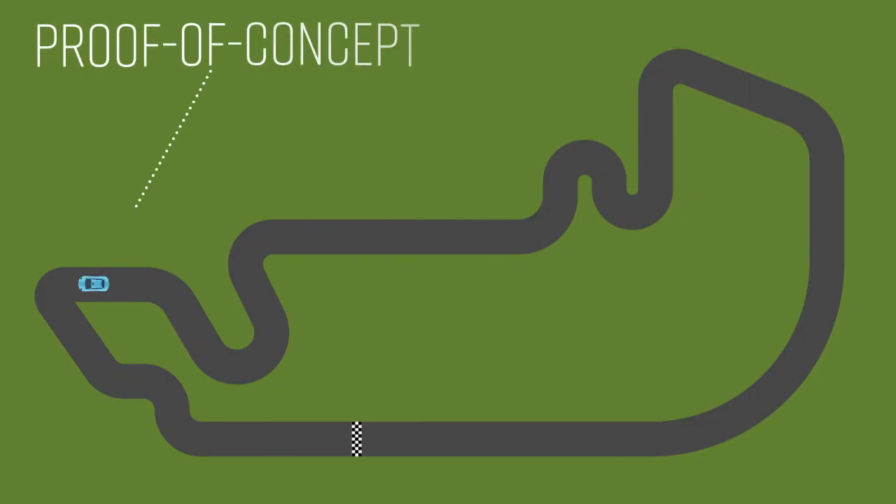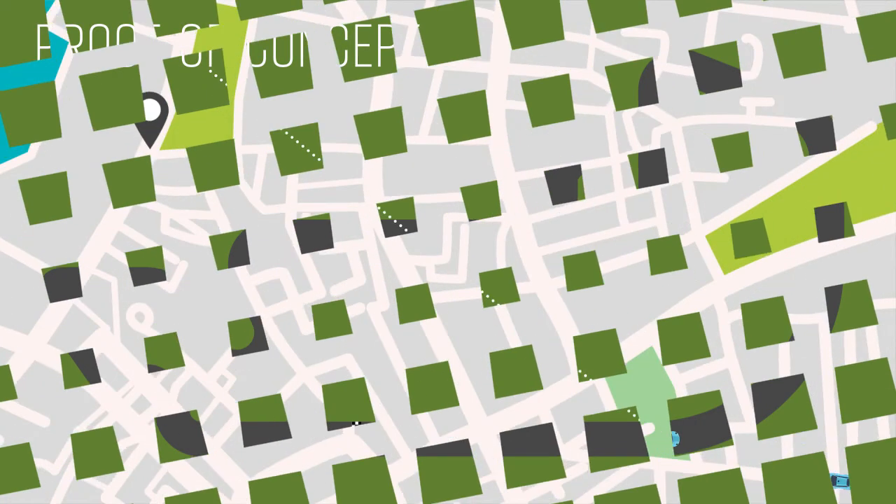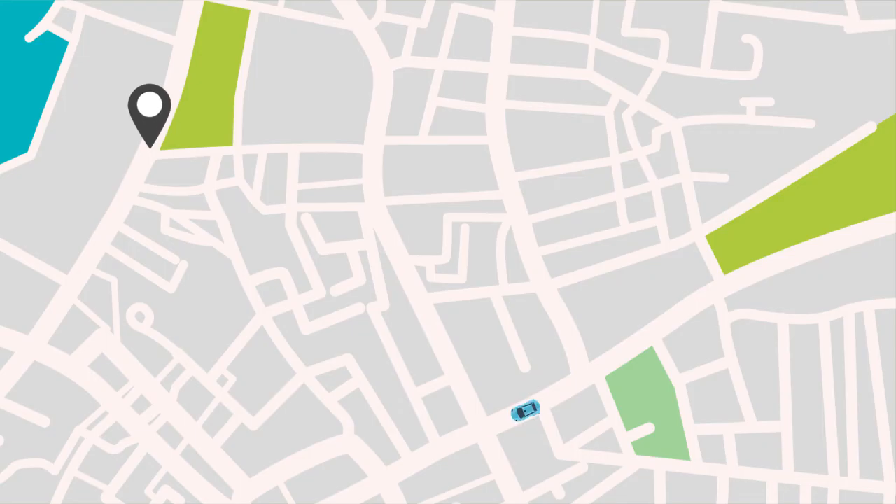Despite growing interest, the technology itself is in a proof-of-concept testing stage. It's smart, but engineers are working to make it smarter.